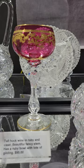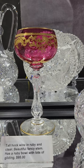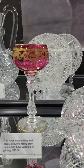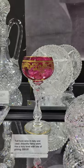There's a tall Hawks wine in ruby and clear with gilding. Probably European, probably imported by one of the retailers like Higgins Insider. And it is only $95.